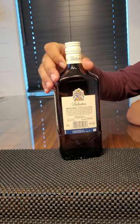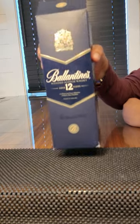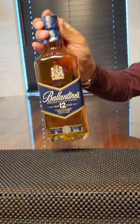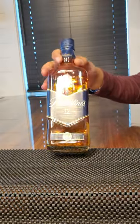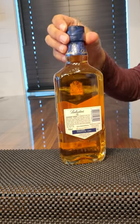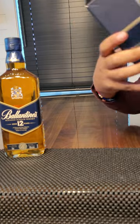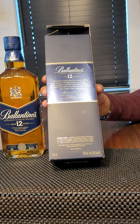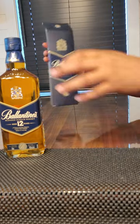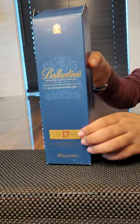The second one is the Valentine 12-year. It's pretty hard to find in the USA. Similar bottle, 12-year aged — I haven't tried it yet but I heard it's pretty smooth. This is the instruction you can see. It's a black bottle. And the second one is the 17-year old.